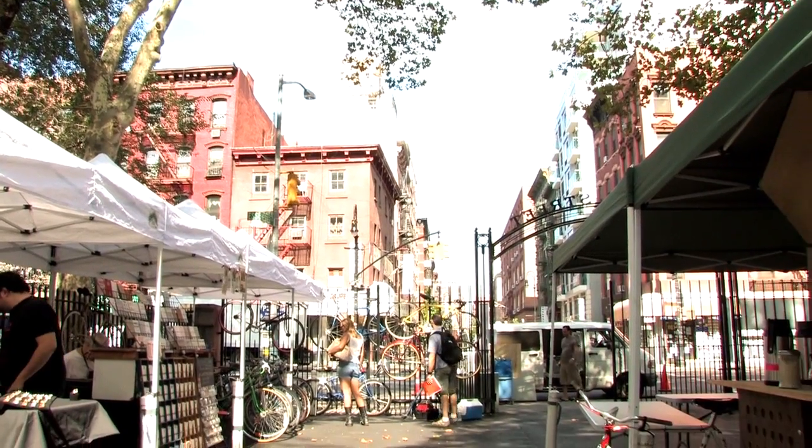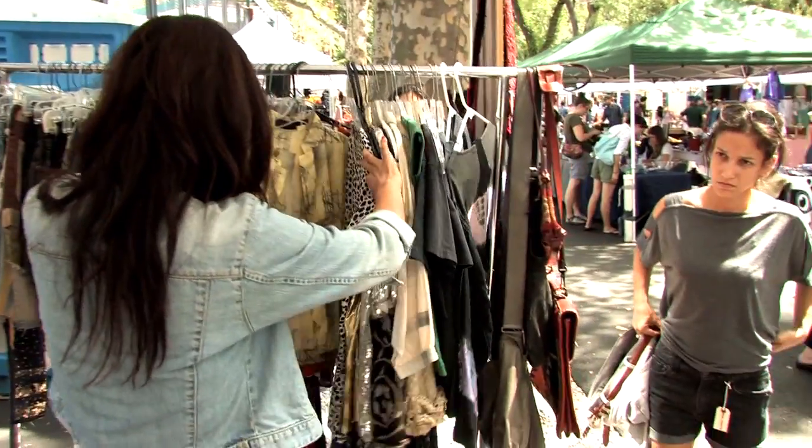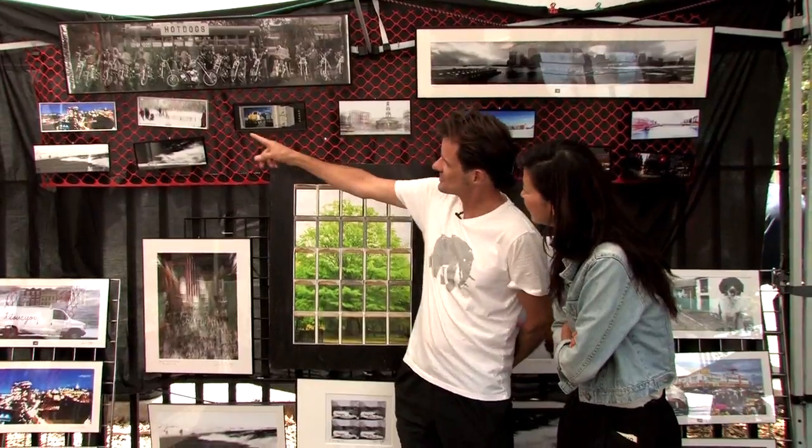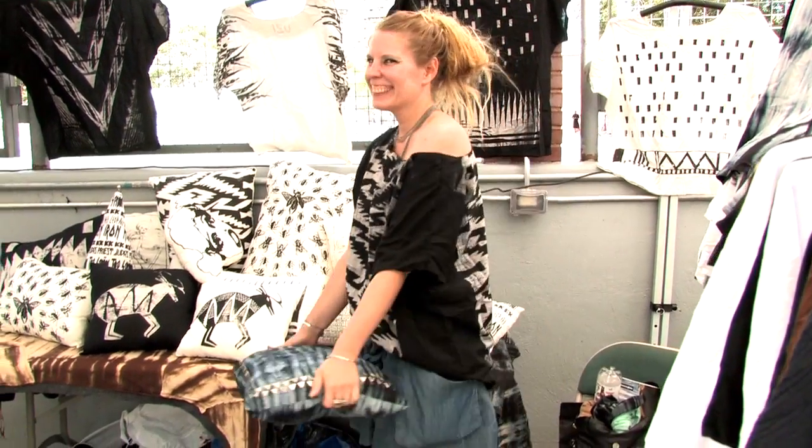I'm Sujin Park, and myself along with three of my friends and actually my brother, we run this wonderful little market called the Hester Street Fair. One of the reasons why we really wanted to start something like this is this is what New York to me was all about — artists and designers and young people just really sort of living their passions and trying to make a living doing it.